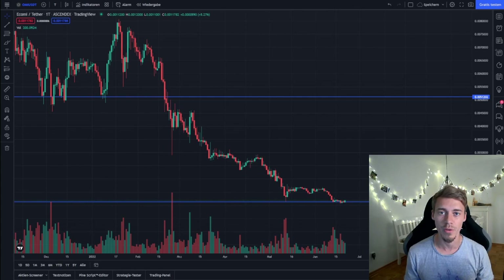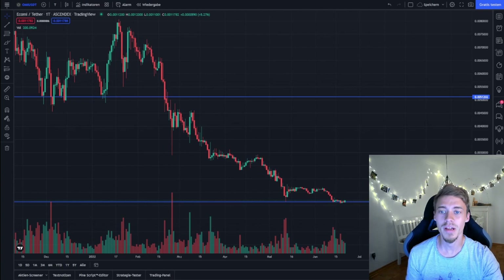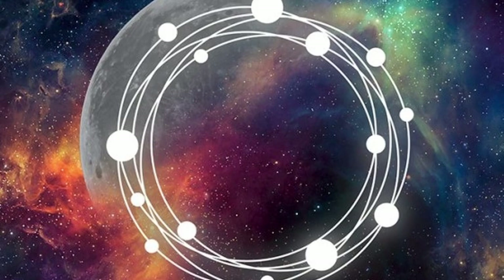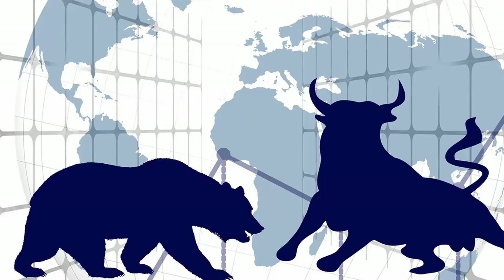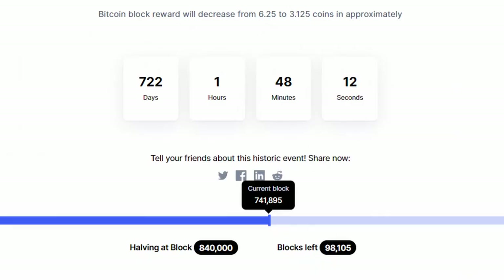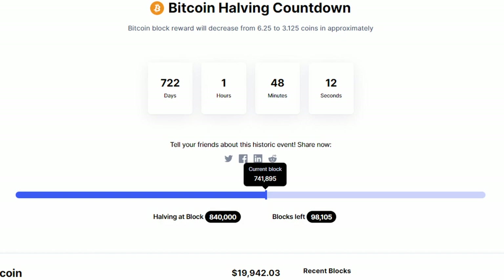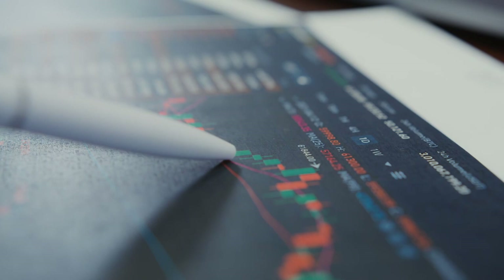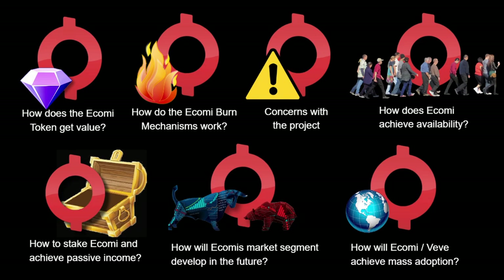This is part two of the video series that ultimately leads up to answering the question whether it is a good idea to invest in the Ecomi token, and what could be a price prediction for the bull run after the next Bitcoin halving, which occurs in May 2024 and will probably result in a run-up by the end of 2024 or beginning of 2025.